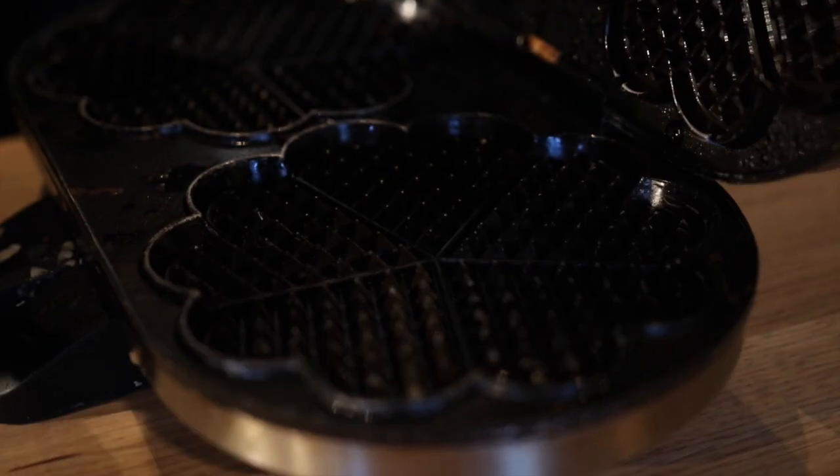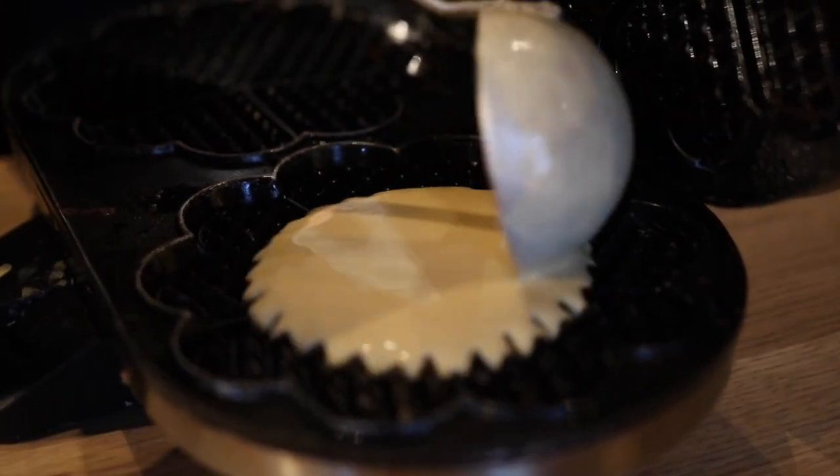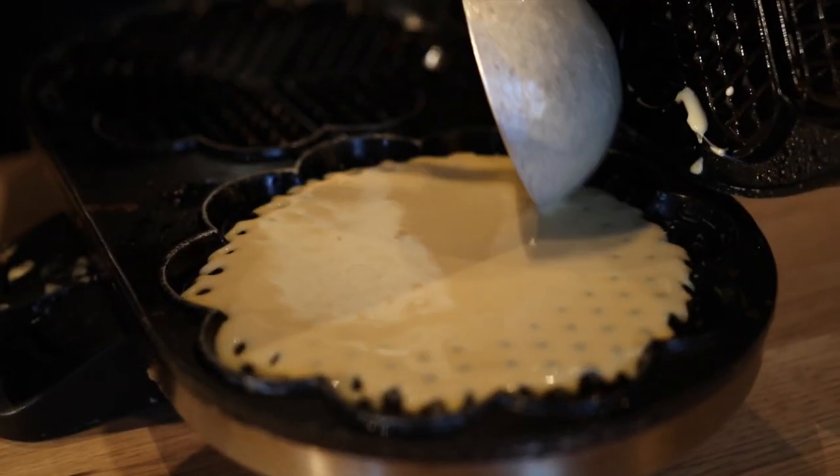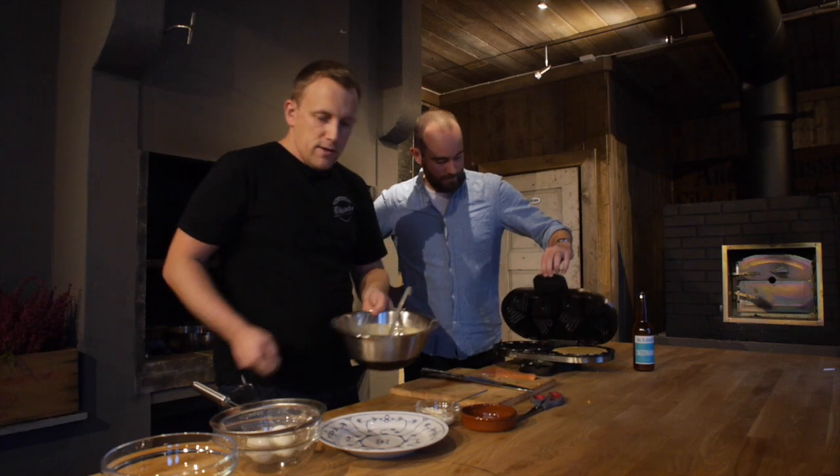We've just whisked it all up, and we're going to make a heart-shaped waffle — because that's what you do in Norway, right?